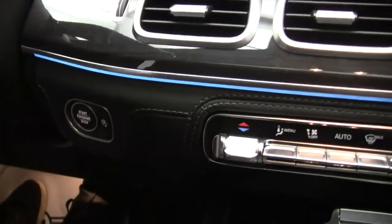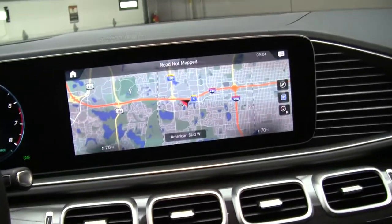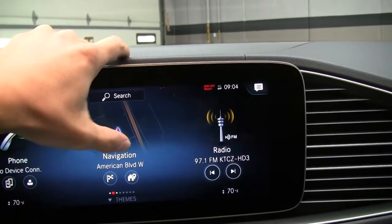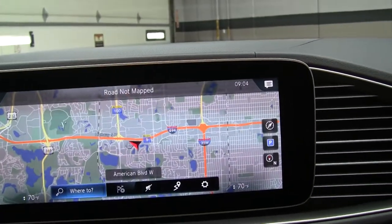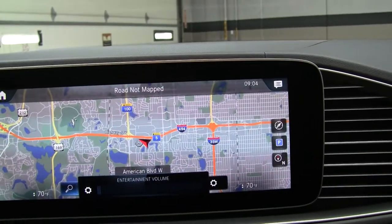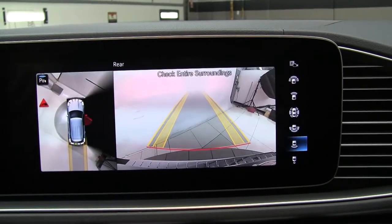Up inside, we've got our touchpad steering wheel controls with Bluetooth capabilities, paddle shifters for extra performance, and a push-start ignition. There's a touchscreen media display with navigation. This one also comes with the parking assistance package, which gives you a surround-view backup camera.